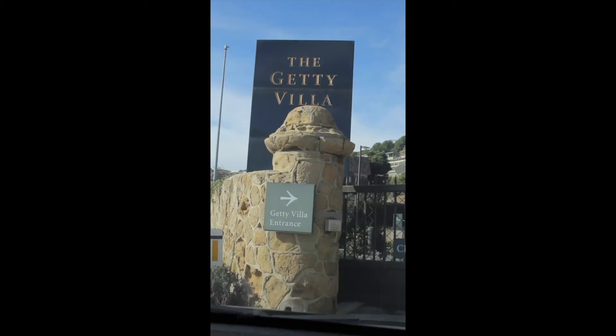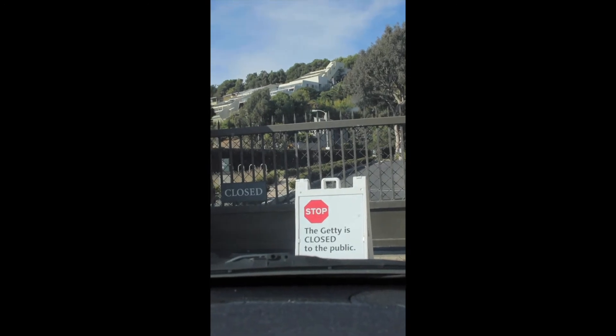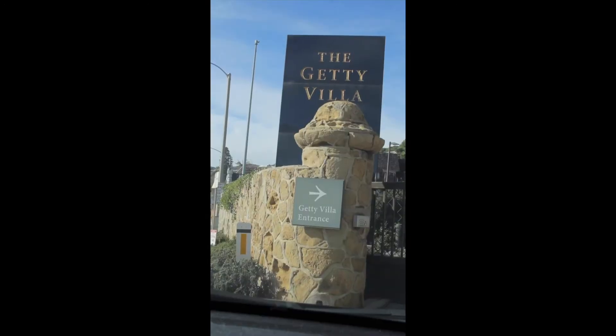Here we are, stop number six, the Getty Villa. This spot has everything — art, antiquities, theater, except not right now because of COVID. It was started by oil tycoon J. Paul Getty, who was an avid collector of art and antiquities. After he ran out of room in his adjacent gallery to his home, he started this great Getty Villa to house his extensive collection of Roman, Greek, and Etruscan art.